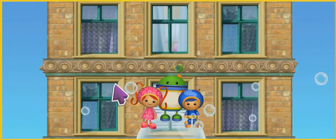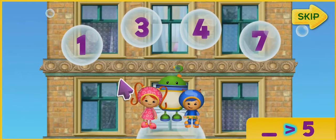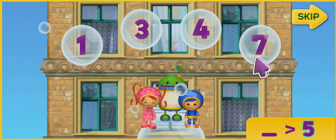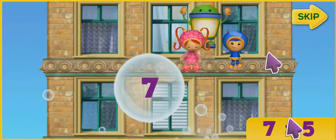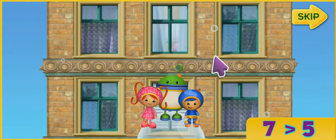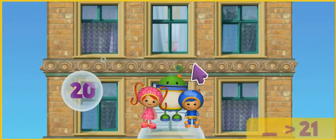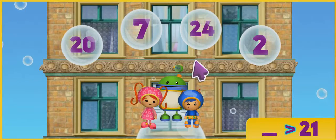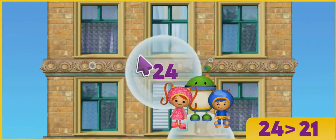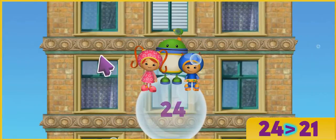Listen to the number, then click on the bubble with a number that is more than that number. Like this! This sign means more than. Let's find a number that's more than 5. 7! Yes! 7 is more than 5. Let's start! Find the number that's more than 21. That's it! Woo-hoo! 24 is more than 21.